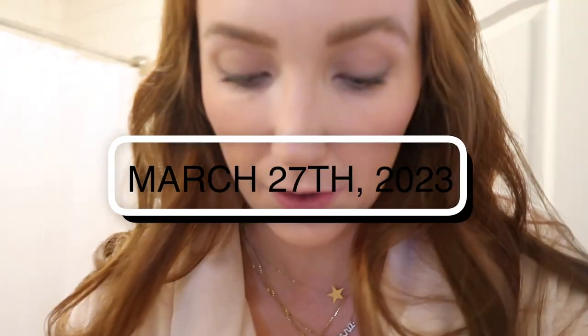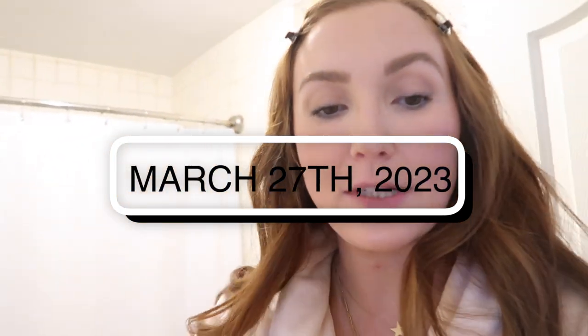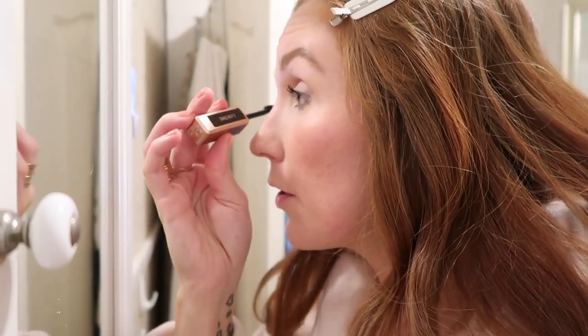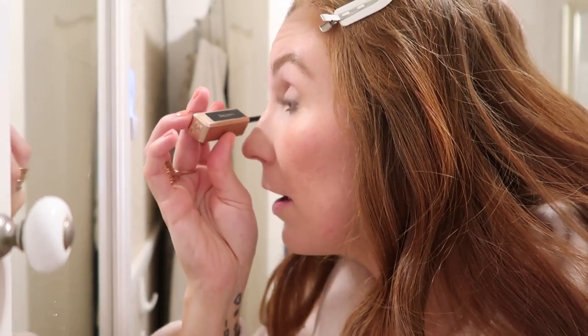I'm finishing up getting ready, just put on one coat of mascara. I opened a Tarte mascara I tried last week and hated it, so I tossed it since it was a free gift. I have this Edole mascara that I like but it's open, and I've been using my Essence one more. I'm going to use the Edole until it runs out, but it's very expensive and honestly looks similar to the Essence mascara.